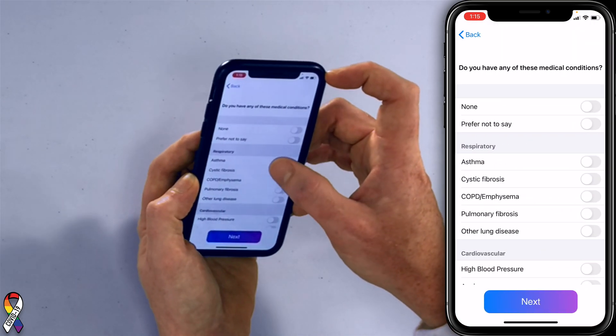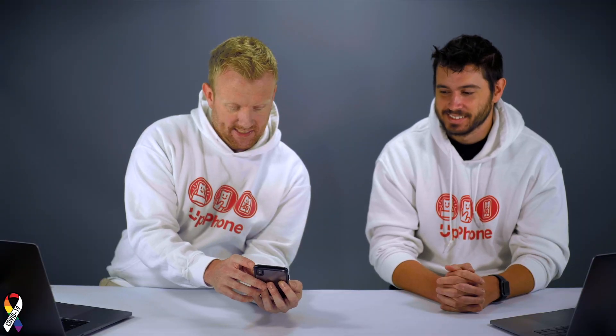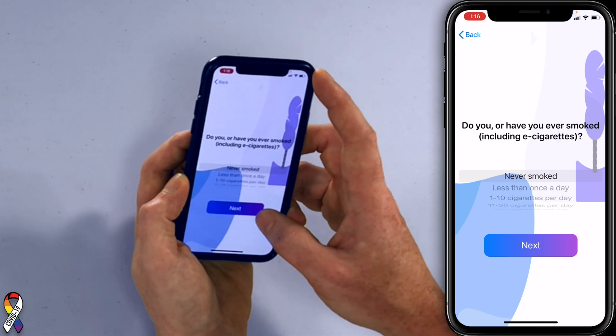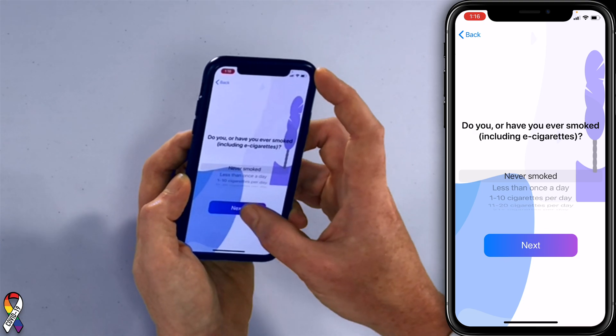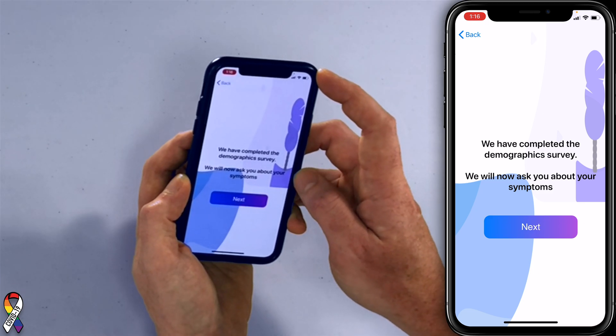Do you have any of these medical conditions? Let's say prefer not to say. Tap next. Have you ever smoked or used e-cigarettes? No. That's an interesting question. We've completed the demographic survey — it will now ask about your symptoms.